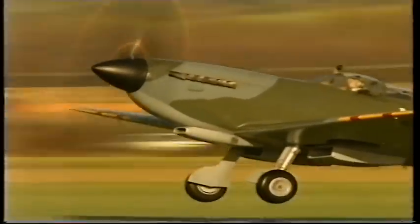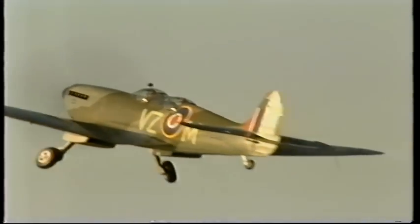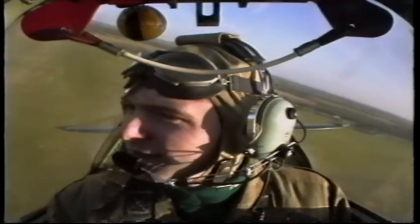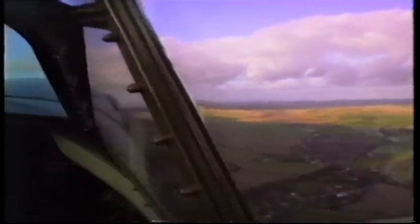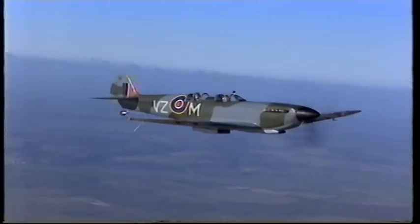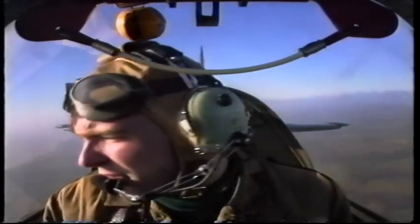The Merlin engine goes into overdrive, and the acceleration is tremendous — quite unbelievable. We're up already. The noise is quite tremendous. You can see the coastline down there in the south of Britain, and it must have been a great sight for the pilots coming back after missions over France and Germany.